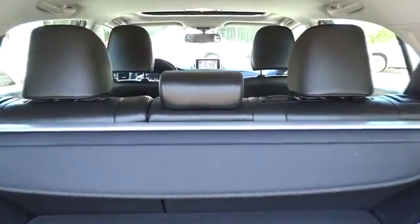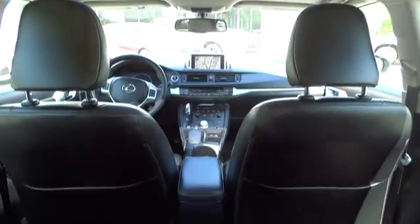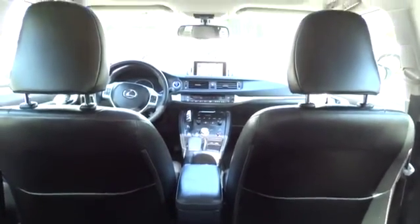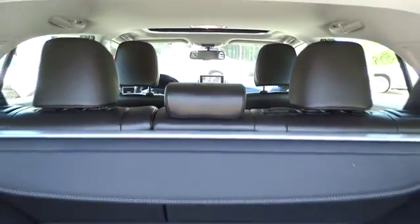Stability control, anti-lock braking system, traction control, keyless entry, steering wheel audio control, Bluetooth, leather-wrapped steering wheel, power steering, adjustable steering wheel.